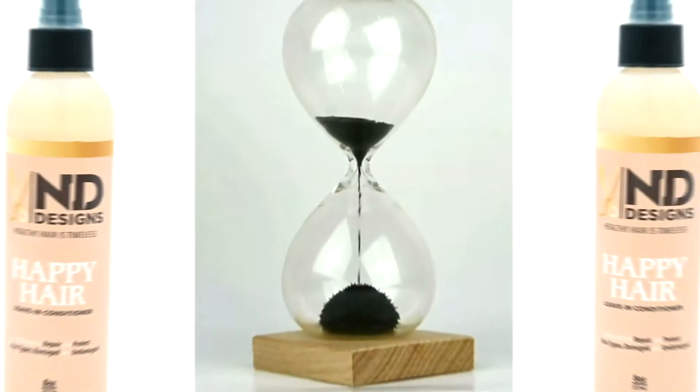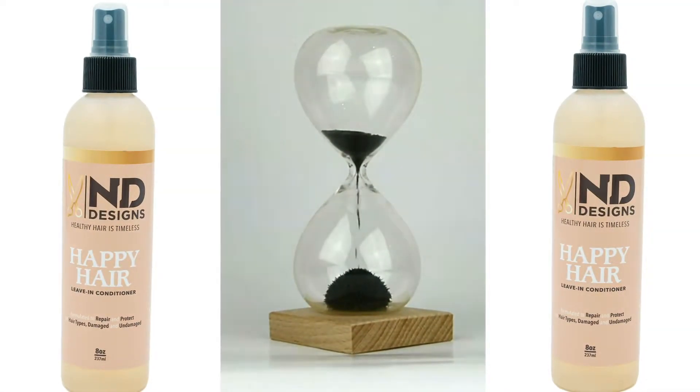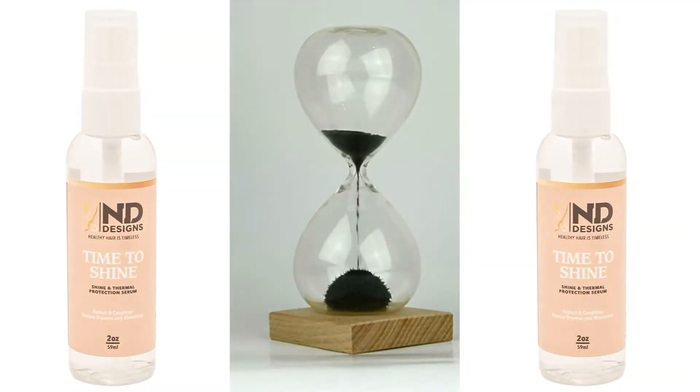Indie Designs Happy Hair Leave-In Conditioner repairs, reconstructs, rebinds, and mends the broken fibers of the hair shaft. Time to Shine Glossifier and Thermal Protector Serum protects and conditions — works wonders on the hair as well as the skin.